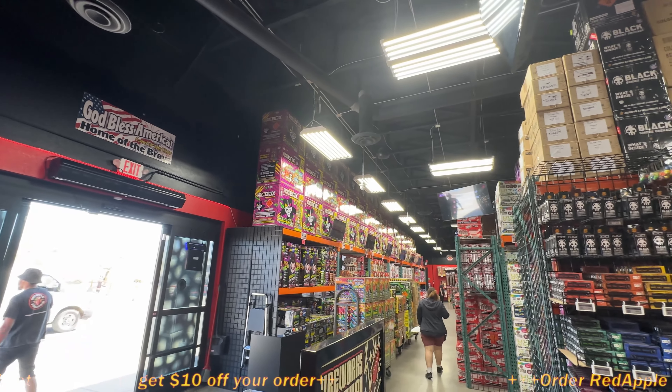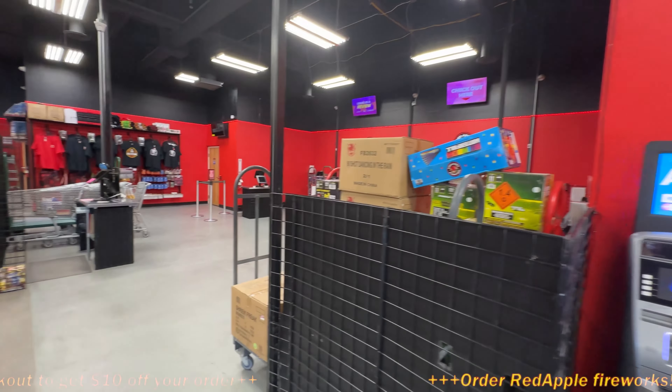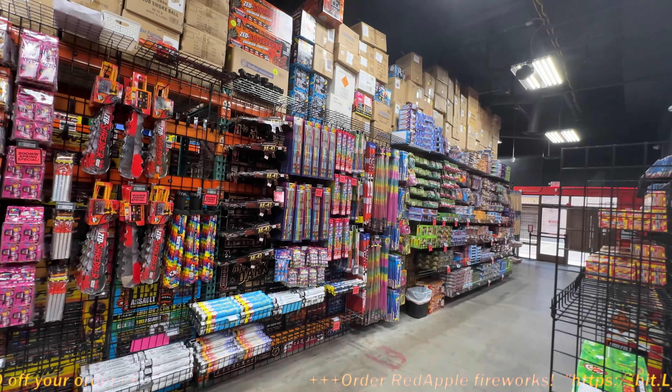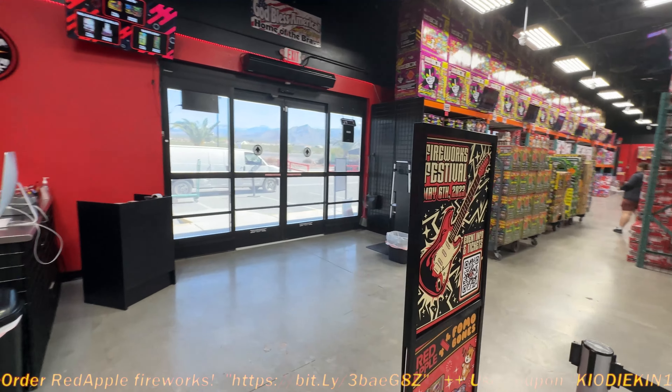They got stuff all the way up there now. Jesus, we always got something going on. So this is the checkout section over here. It looks like they have the other side blocked off right now. Let's do a quick walkthrough, and then we'll take a look and focus on some of the key prices.